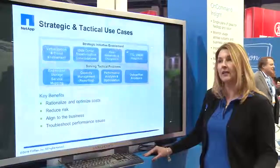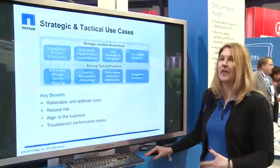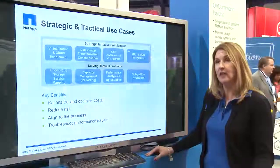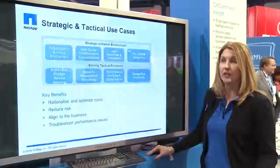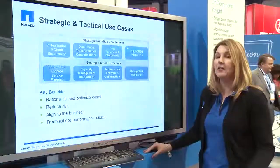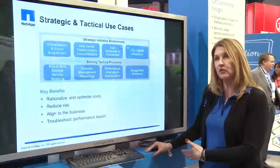If you're consolidating your data center, you can identify with what-if analysis whether or not the configuration you've designed is going to work well for you. If you have performance issues across the infrastructure and you're getting calls saying my application is running slow, this will help you determine if the problems are in the storage infrastructure or not.